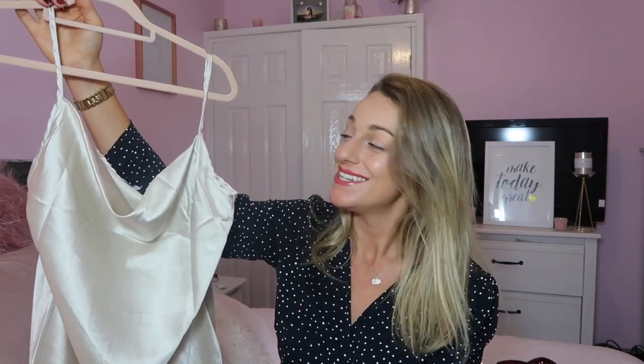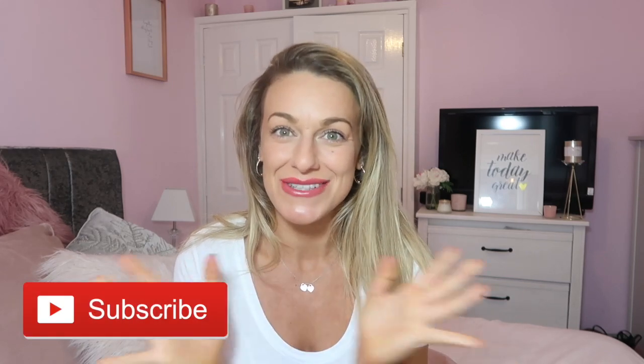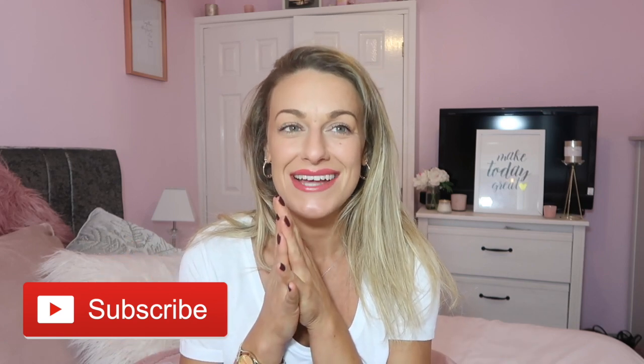Thank you so much for watching today, guys. I hope you enjoyed seeing lots of different styles of dresses. Let me know below what your favourite one was. If you enjoyed this video please give it a thumbs up, click the subscribe button, and join the family. Thank you for being here - have a nice evening, have a nice day, bye!